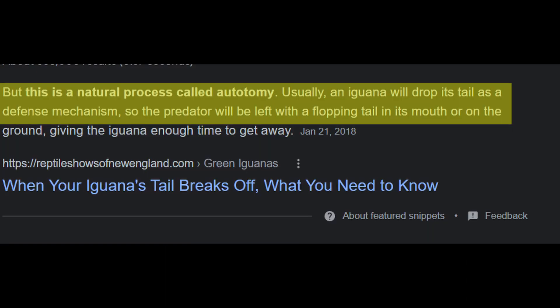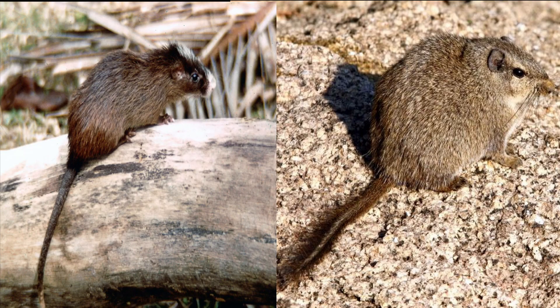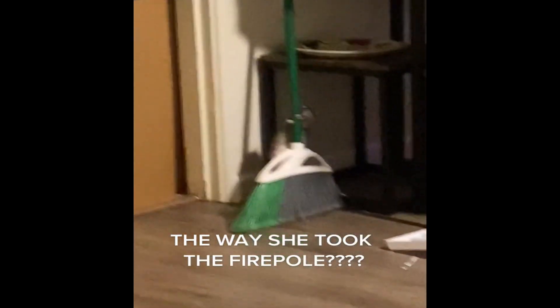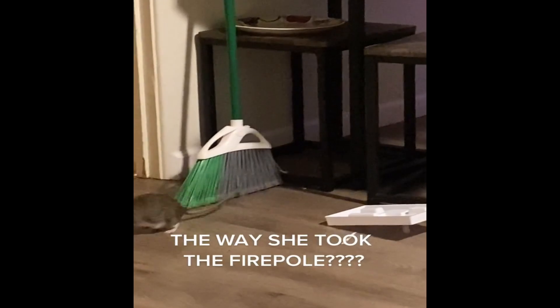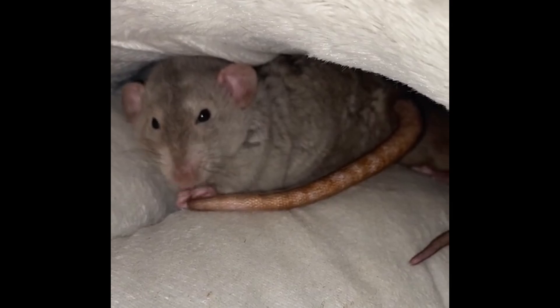Fact number eight: some rat species can shed their tail, but fancy rats cannot. There are quite a few lizards, such as the iguana, that are capable of shedding their tail in dangerous situations. Some people wonder if rats can do the same. There are some species of rats, such as the spiny rat and the dassy rat, that can shed the skin from their tail. They do not release the entire appendage, but only the skin, in order to facilitate an escape in dire situations. However, most rats, including your pet rat which is a member of the Rattus norvegicus species, are not part of the species that can shed their tail.